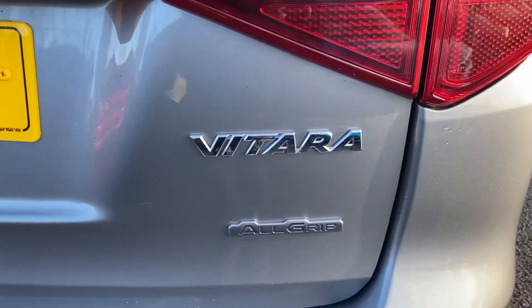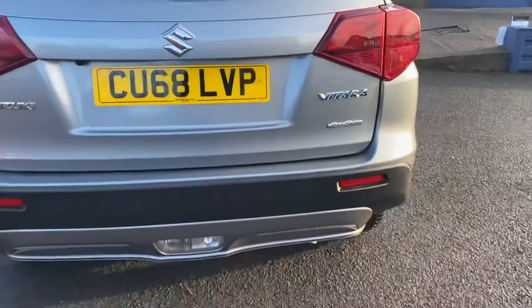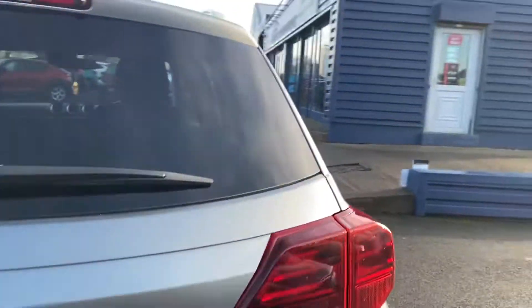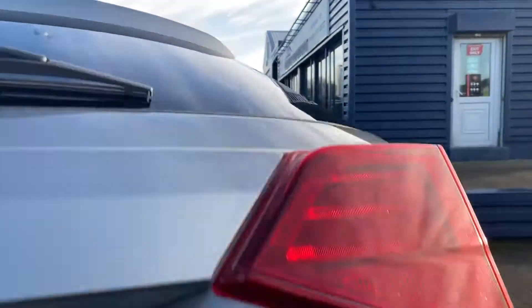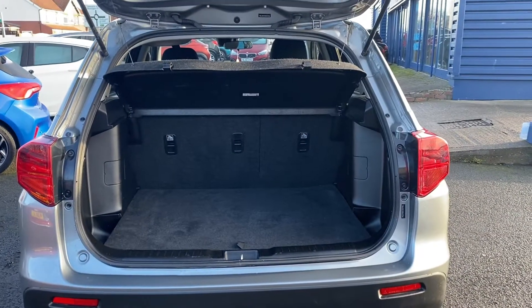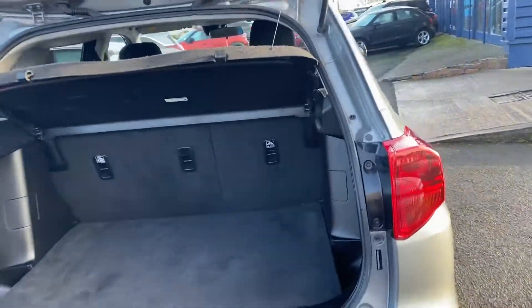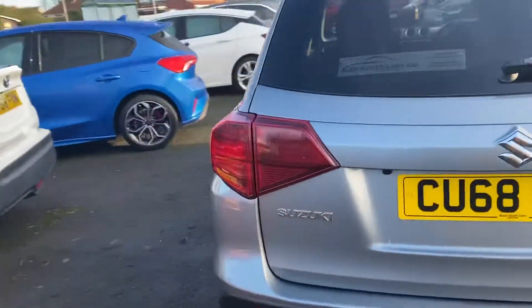There's the allgrip badge, and there's the reversing camera down there. It's got a decent sized boot with a parcel shelf, and the seats do fold down. If you take the parcel shelf out with the seats folded down, you get quite a bit of space in the back of the car.